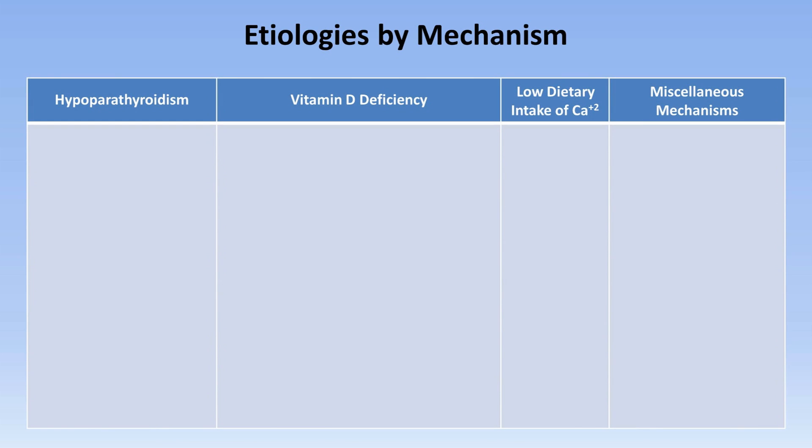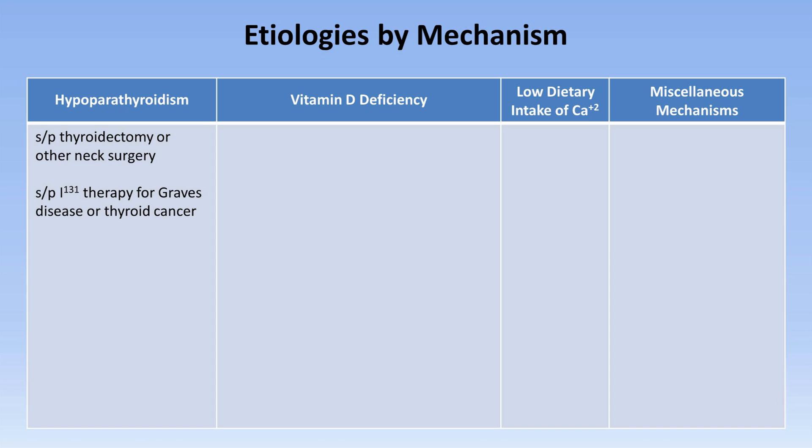Starting with hypoparathyroidism: the most common cause of hypocalcemia in the U.S. is patients who have sustained damage to or accidental removal of the parathyroids as a consequence of surgical thyroidectomy or other neck surgery. Receiving radioactive iodine therapy for Graves' disease or thyroid cancer can lead to the same. Autoimmune hypoparathyroidism may be isolated or rarely occur as part of polyglandular autoimmune failure type 1, along with adrenal insufficiency and chronic mucocutaneous candidiasis.